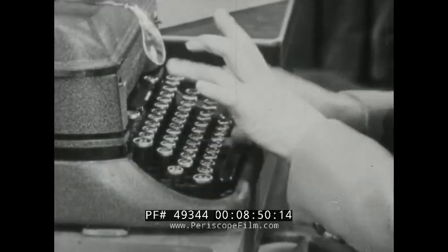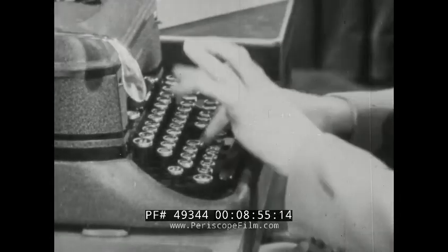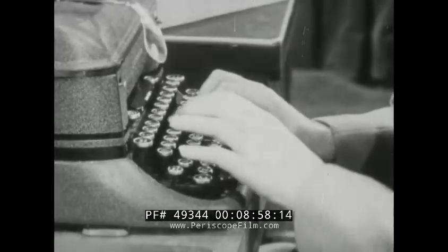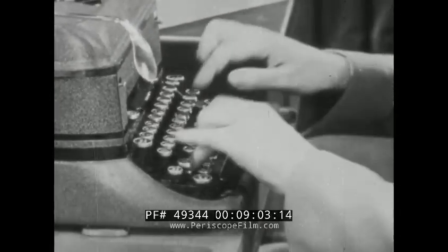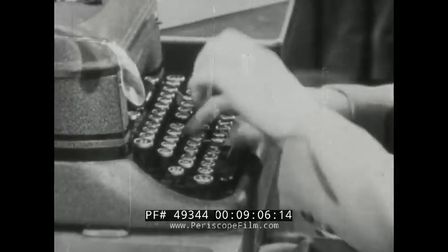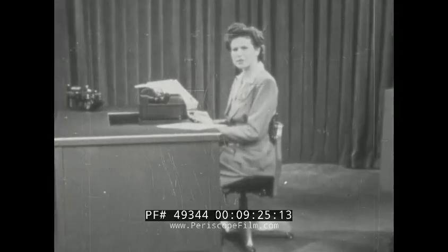Some typists use these finger motions, or these. Their fingers travel miles through the air and unnecessarily use much energy every typing day. These useless motions give the impression of great speed, but in reality they waste time, cause errors, and slow down the typist.